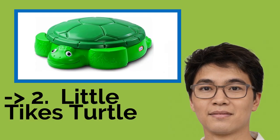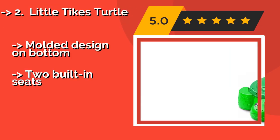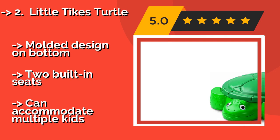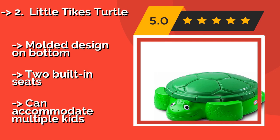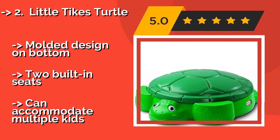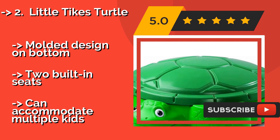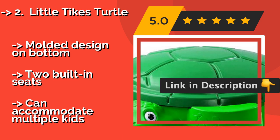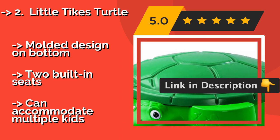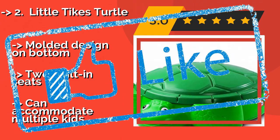Number 2: Little Tikes Turtle. According to reviews, the second best product is the Little Tikes Turtle, approximately $59. The smiling face of the Little Tikes Turtle will draw your young ones out to the backyard time and again, and its shell fits tightly to the body to keep it safe when playtime is over. This model is durable and will keep your children entertained for many summers to come. Molded design on bottom. Two built-in seats. Can accommodate multiple kids.